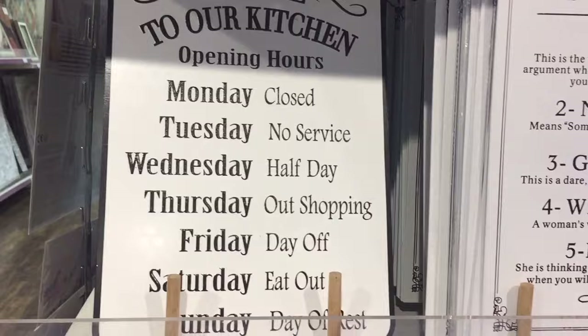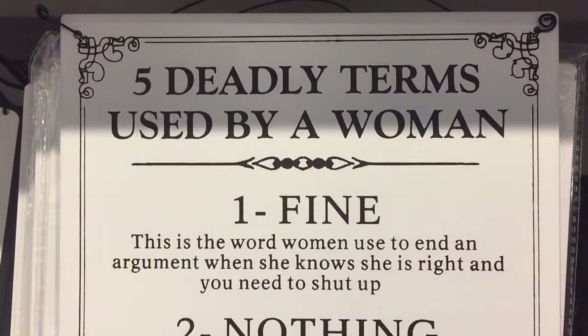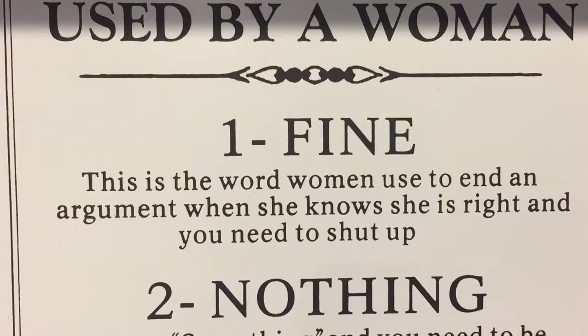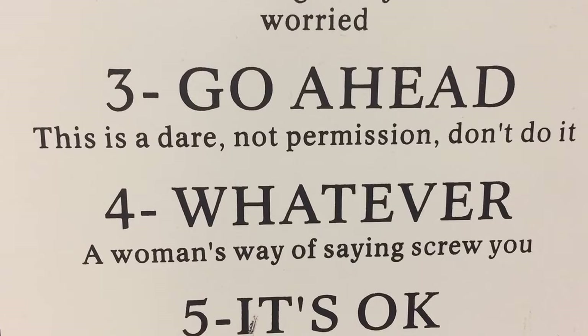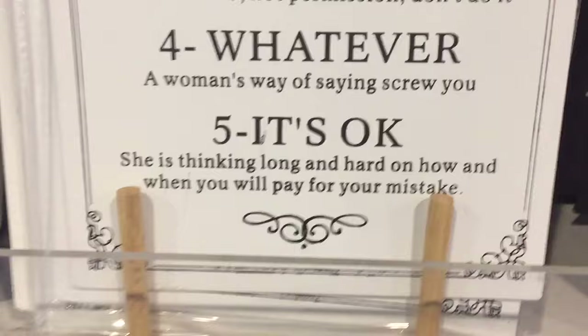This one I like as well - 'Welcome to Our Kitchen Opening Hours: Monday - Closed, Tuesday - No Service, Wednesday - Half Day, Thursday - Out Shopping, Friday - Day Off, Saturday - Eat Out, Sunday - Day of Rest'. This next one I've actually got - I've had it a couple of years now - '5 Deadly Terms Used by a Woman': One - Fine; Two - Nothing means something and you need to be worried; Three - Go Ahead, this is a dare not permission; Four - Whatever, a woman's way of saying screw you; Five - It's Okay, she's thinking long and hard about how and when you will pay for your mistake. And I've actually got that!